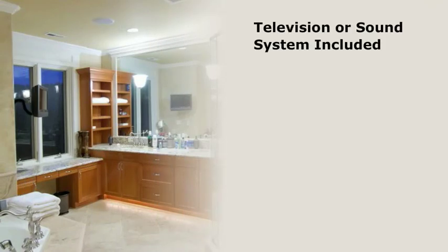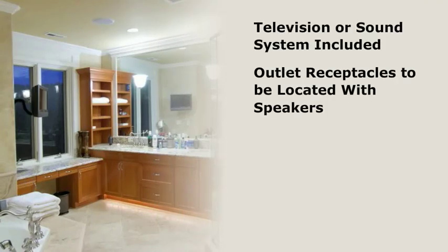If a television or sound system is included, outlet receptacles will need to be located for their use, as well as speakers that may be part of the system.